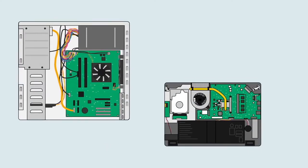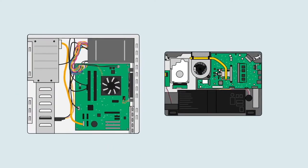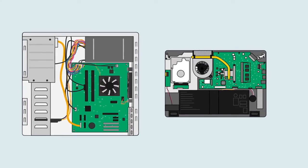A computer is a pretty complex machine, but now that you've seen what goes on inside, it should be a little less mysterious.